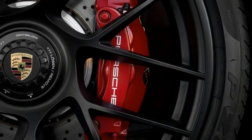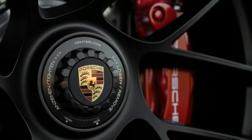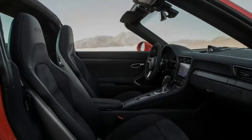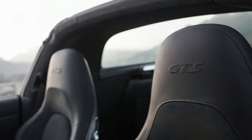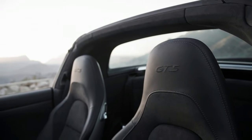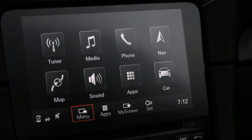Now, of course, every 911 except for the GT3 has a pair of charge-enhancing snails bolted to its flat-six engine. We predict a lot of 997 and 991.1 Carrera 4 models will find themselves listed on Reno/Tahoe's Craigslist in short order, with a number of them, undoubtedly, replaced with a 2018 911 Targa 4 GTS.